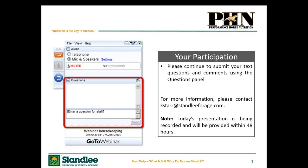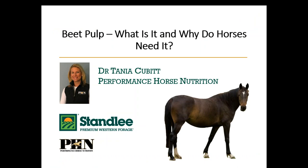Depending on how many questions come in, we may not be able to address all of them within our time frame, but we will certainly use them for future nutritional pieces and connect with you one-on-one if you reach out. We have also attached a couple of nutritional papers associated with today's webinar that you can download from the control panel under handouts. For those viewing this as a recording, go to stanleyforage.com under nutrition and nutritional resources to find the handouts titled Beet Pulp: What do I need to know? and Research shows soaking beet pulp reduces sugar content. These are both great take-home pieces. And that's all I have from an introductory standpoint, so please welcome Dr. Tanya Cubitt.